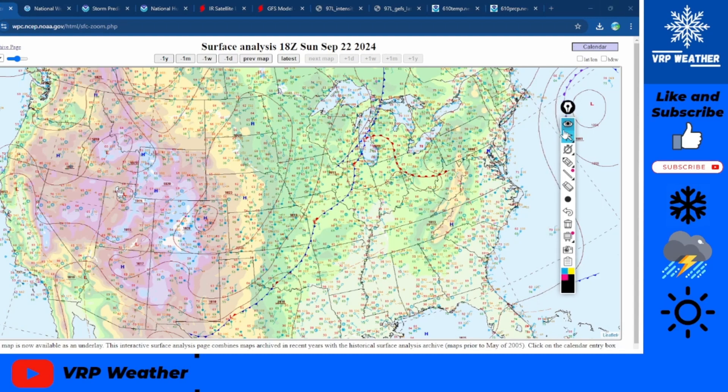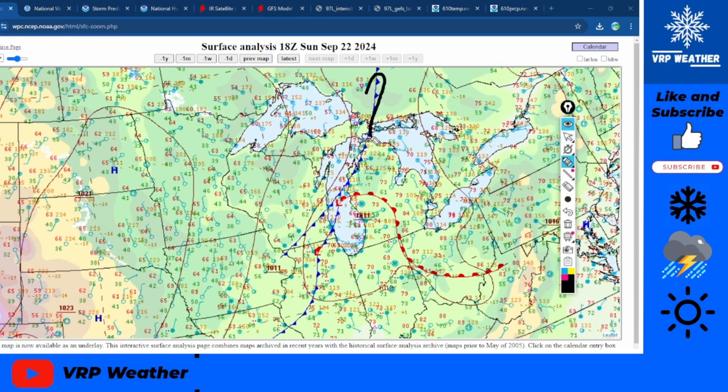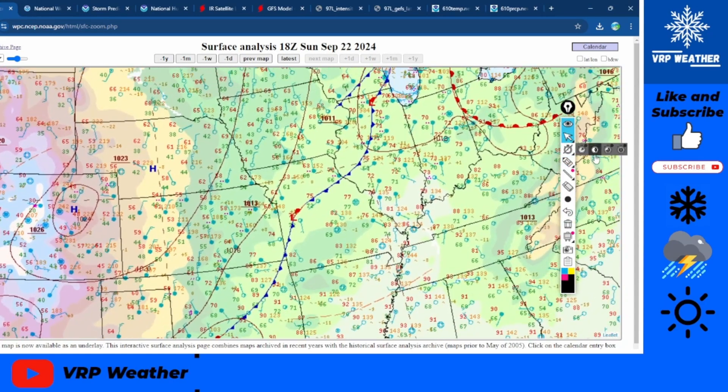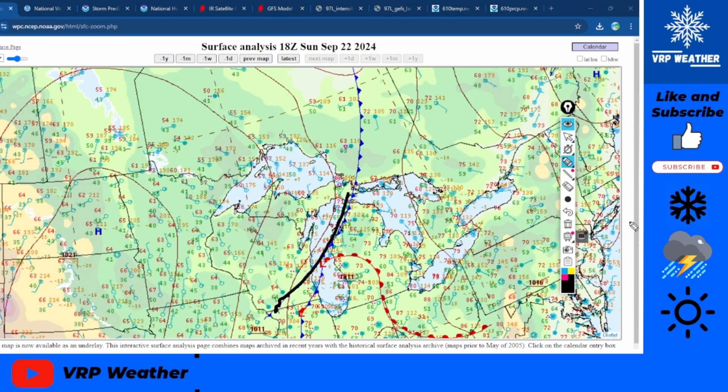Starting out with surface analysis as of 18Z Sunday September 22nd — almost into October, the first day of astronomical fall, so happy fall to all. We actually have quite a bit going on right now. We have a pretty big cold front — actually two cold fronts. The first one has prompted frost advisories for many, including Minnesota, the Dakotas, and Wisconsin.